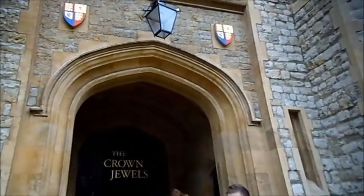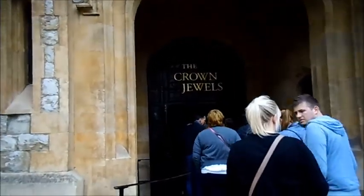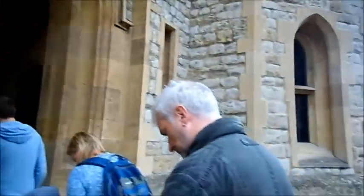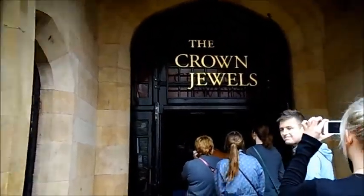So this is the entrance to the crown jewels — we finally made it! And it's ten past one, so less than half an hour from all the way over there to in here. So if you're ever in the queue for the crown jewels, it moves very quickly.